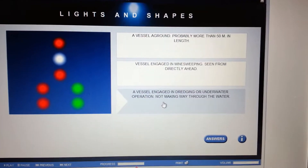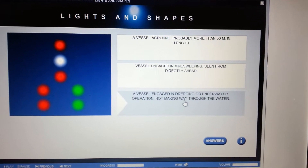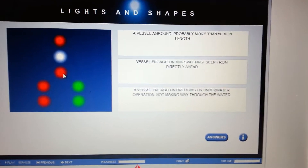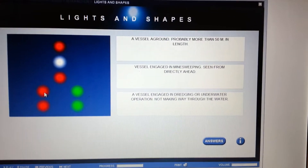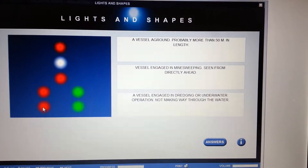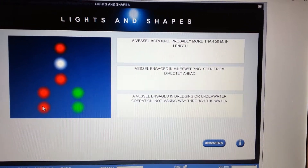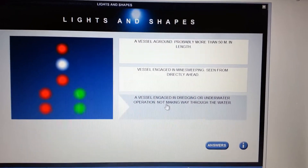A vessel engaged in dredging or underwater operation not making way through the water — this is the one. Red over white over red indicates vessel restricted in ability to maneuver. The two vertical reds indicate the side you don't want to pass on; the two vertical greens indicate the side where it is safe to pass.